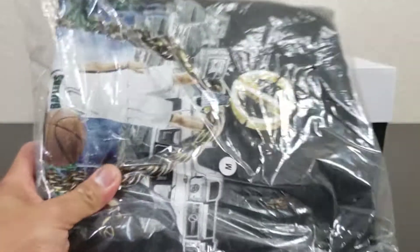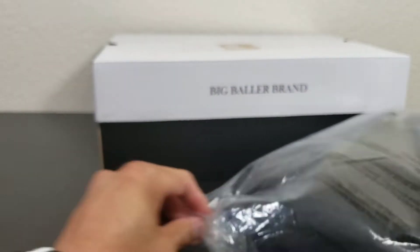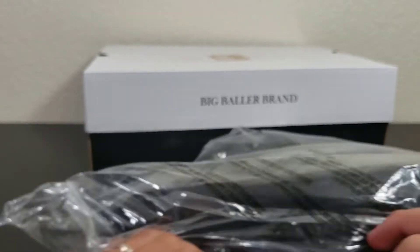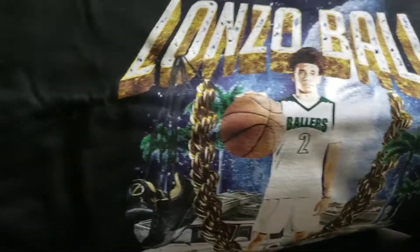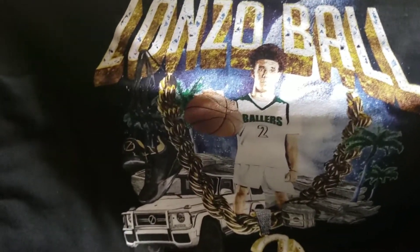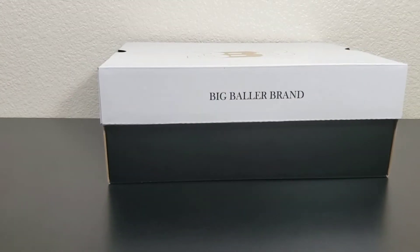I don't know if you guys want to see this — it's like a compensation for the very much delayed shoe delivery. Just for your viewing pleasure, this is a hoodie. It says Lonzo Ball. Come on, bro. I don't know if I'm even going to wear this. I threw it on the side.